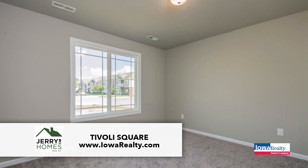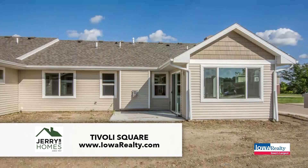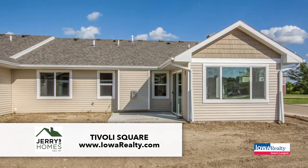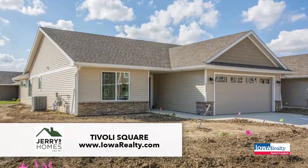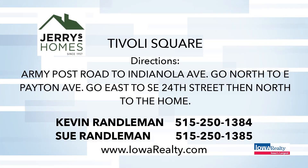For those interested in the area, lower-level options will be coming online fairly soon. This is Tivoli Square, just off Indianola Avenue north of Army Post Road in the city of Des Moines, Des Moines School District. Two-bedroom townhomes on the slab priced at $193,000 and up — that's going to turn some heads. Additionally, the city of Des Moines offers a tax abatement — six years of tax abatement on this property will save you thousands of dollars.